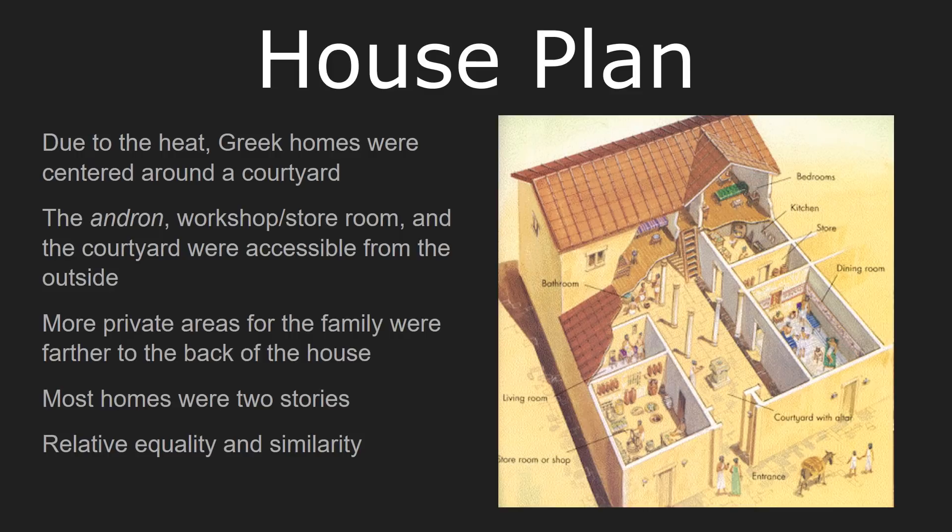A few rooms would be easily accessible to visitors: the Andron, which is the men's quarter, the place where guests are received; the workshop or storeroom where the family would either store its valuables or host people who came there for their services; and the courtyard, which was the centerpiece of the home. But the more private areas, such as the women's quarter and some of the other living spaces at the back, wouldn't be as easily accessible. Visitors would rarely, if ever, get a chance to see those areas.